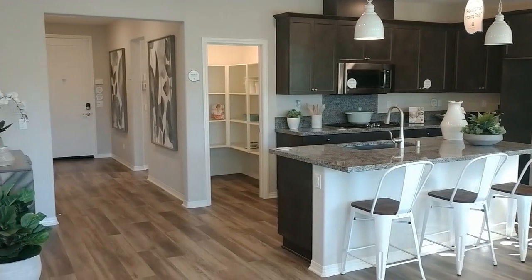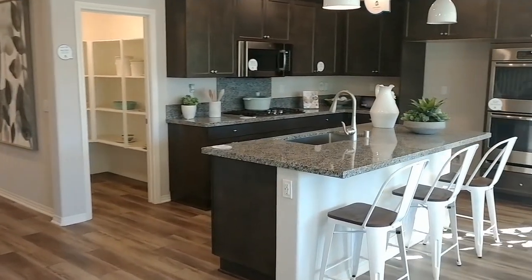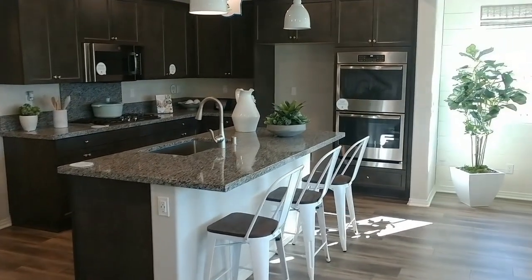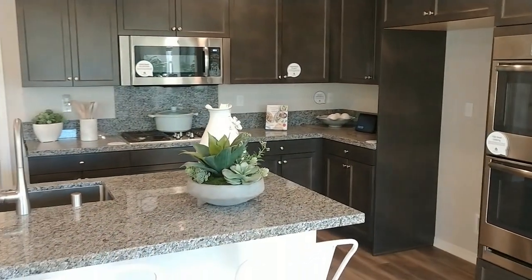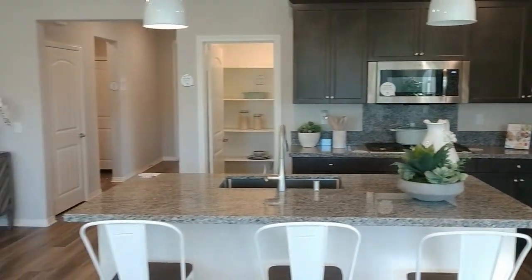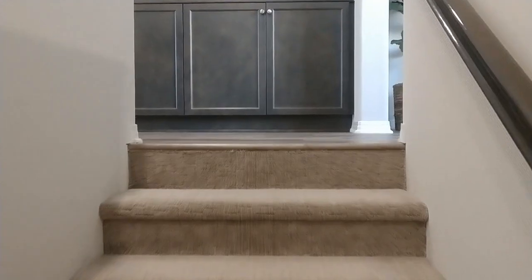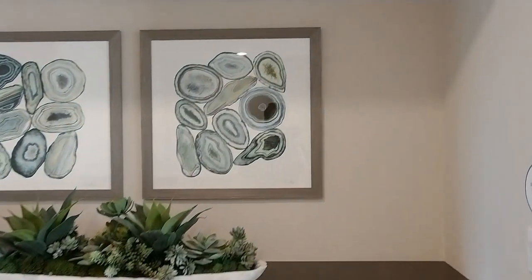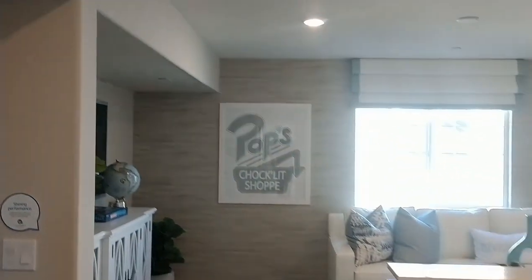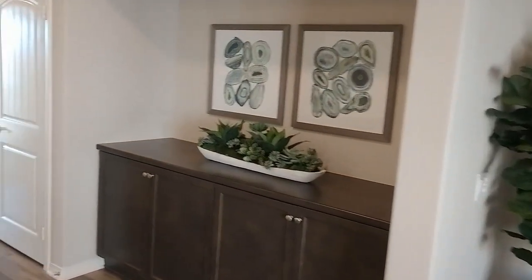It also has an upstairs with an additional bedroom, full bathroom, and a loft that could be your fourth-bedroom option. We somehow missed the master bedroom while filming, so I just want to show you right over here on the first floor by the stairs is the entrance to the master suite and en-suite bathroom. Now we are heading upstairs to take a look at the loft, and right across the hall there is your third bedroom and another bathroom.